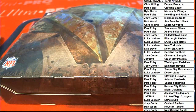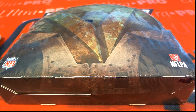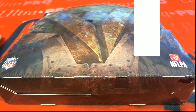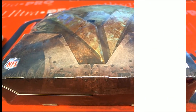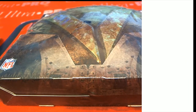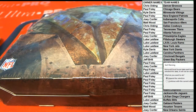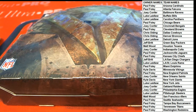Hold on guys, I cut the list off too short — there we go. All right guys, any trades? Any trades over there?